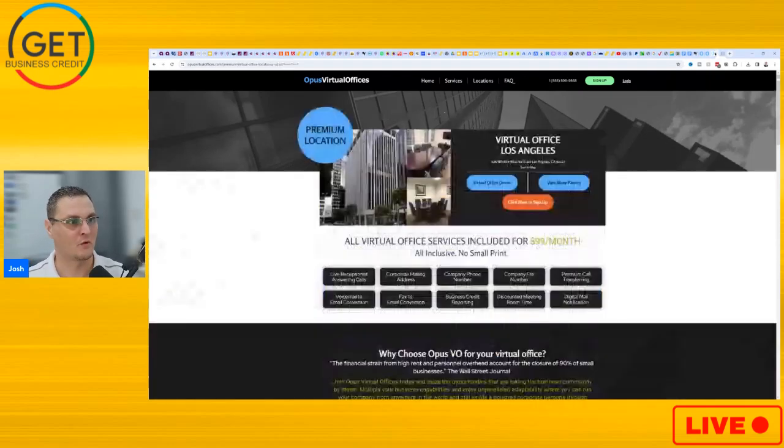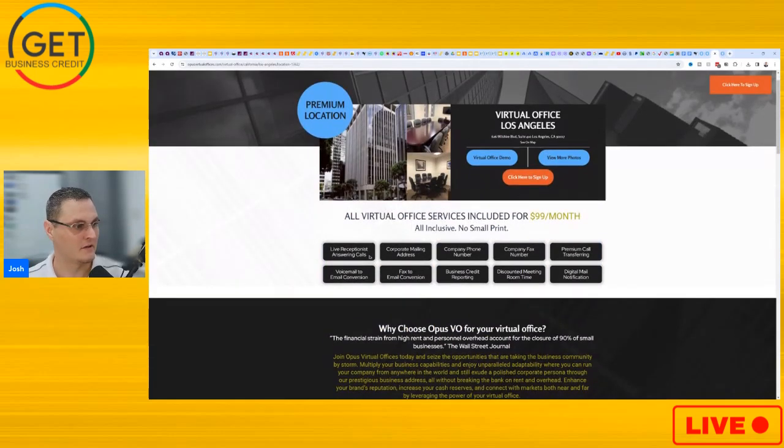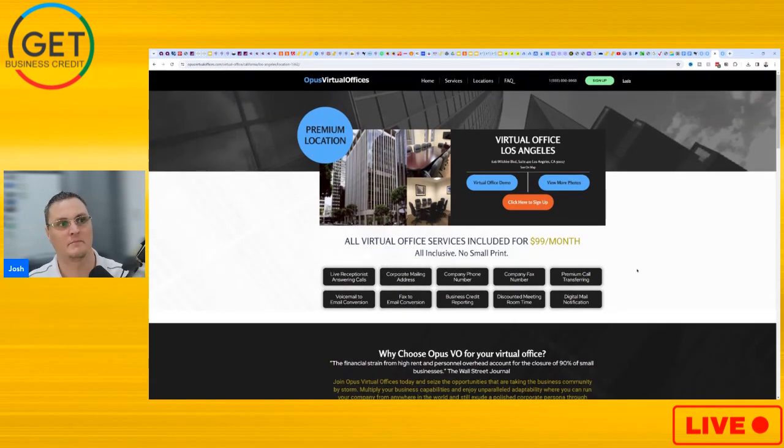So it's definitely what they offer you. Quick recap: you're going to get the live receptionist answering calls, corporate mailing address, company phone number, company fax number, premium call transferring, voicemail to email conversion, fax to email conversion, business credit reporting, discount meeting room time, and digital mail notification. This is really good that it reports to business credit — there's no other virtual office that actually reports to business credit. I believe they report to CreditSafe and Equifax. They also give you a copy of the lease, and some underwriters want to see documentation that you're actually at that address — you just have to email them and ask for a copy of the lease and they will give it to you.